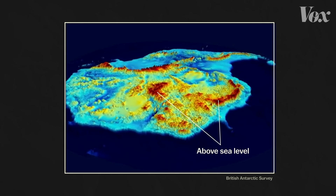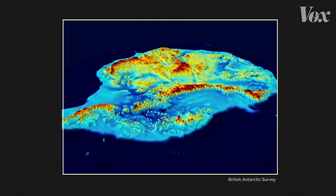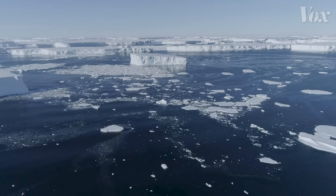Here's another view of the bedrock underneath Antarctica's ice sheet. The green, yellow, and red parts are land above sea level, like in East Antarctica. But these blue areas in West Antarctica are all below sea level. This area, where the bedrock slopes continuously for more than a mile down and deep into the center of Antarctica, is the Thwaites Glacier — and it could be the most dangerous glacier in the world.